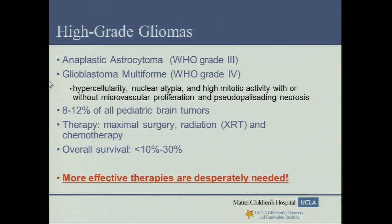Of all pediatric brain tumors, high-grade gliomas are one of the most challenging groups to treat, and the focus of my research. These malignant tumors arise from glial cells, ependymal cells, or oligodendrocytes. By definition, they are WHO grade 3 or grade 4, with the most common histologies being anaplastic astrocytoma and glioblastoma multiforme. They are characterized by hypercellularity, nuclear atypia, high mitotic activity, with or without microvascular proliferation and pseudopalisading necrosis, and make up about 8 to 12 percent of all pediatric brain tumors. Even with radiation, maximal surgery, and chemotherapy combined, outcome is dismal — overall survival ranging from less than 10 to 30 percent.